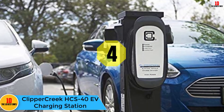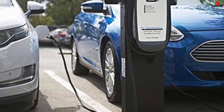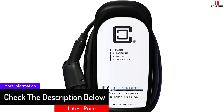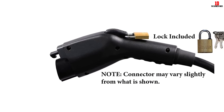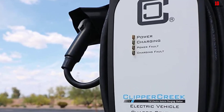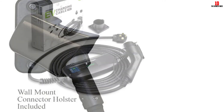At number 4, we have the Clipper Creek HCS-40 EV Charging Station. Made in America, this Level 2 station offers 32 amps of power (7.7 kilowatts) and is a hardwired charger that works indoors or outdoors. It is ETL listed, meeting widely accepted product safety standards for EV charging stations, and comes in a rugged, fully sealed NEMA 4 enclosure. It comes with a 25-foot charging cable, a wall-mount J1772 connector holster, and a lockable J1772 connector with lock and keys. When not in use, the cord can be stored with an integrated cable wrap.